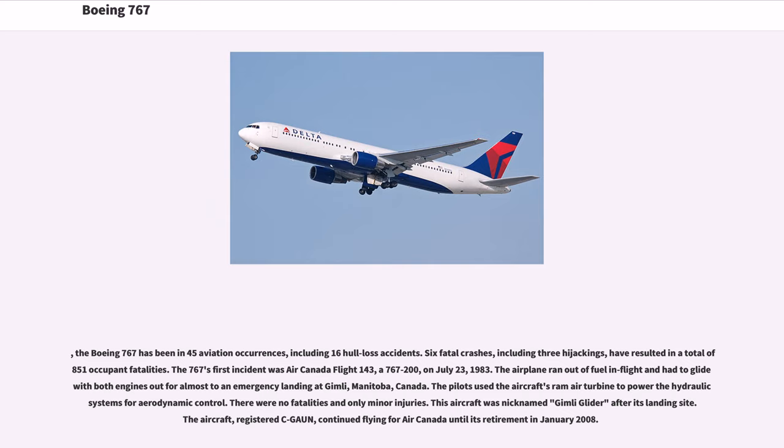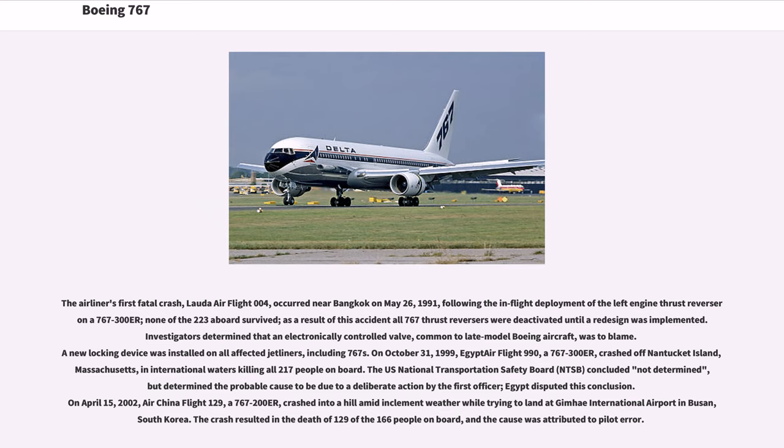The airliner's first fatal crash, Lauda Air Flight 004, occurred near Bangkok on May 26, 1991. Following the in-flight deployment of the left-engine thrust reverser on a 767-300ER, none of the 223 aboard survived. As a result of this accident, all 767 thrust reversers were deactivated until a redesign was implemented. Investigators determined that an electronically controlled valve, common to late-model Boeing aircraft, was to blame. A new locking device was installed on all affected jetliners, including 767s.